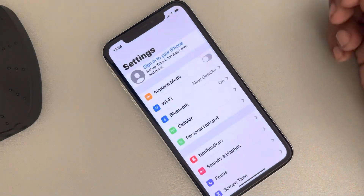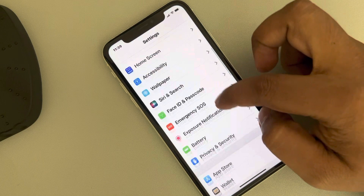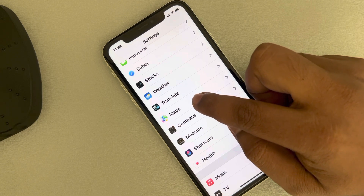The very first fix is just go to Settings, and then you have to go to Maps. Just locate Maps and tap on Maps.